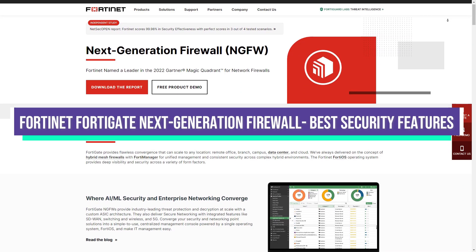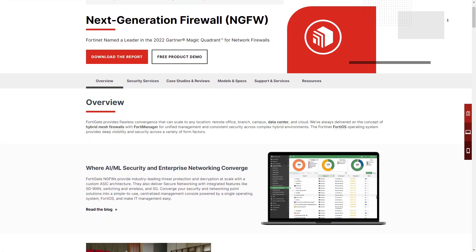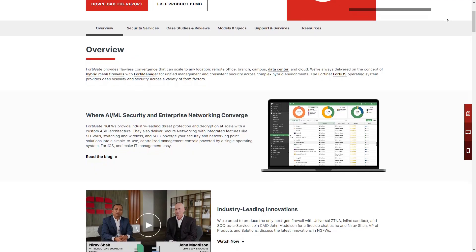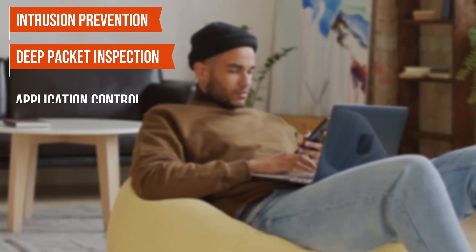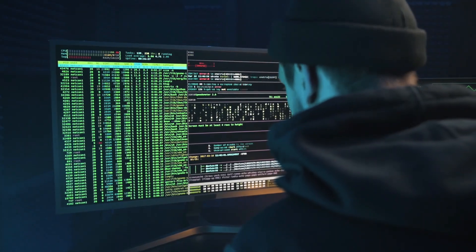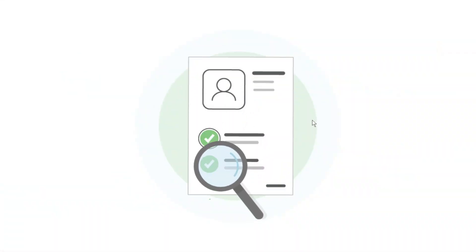Fortinet FortiGate Next Generation Firewall, best security features. This firewall offers very comprehensive security for your small business. It has complex security features like intrusion prevention, deep packet inspection, and application control. It protects your network from threats like malware, viruses, and other cyber threats that exploit vulnerabilities. It also analyzes data packets to block hidden threats from your system.